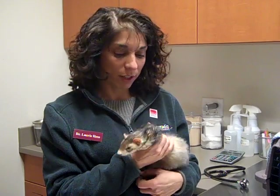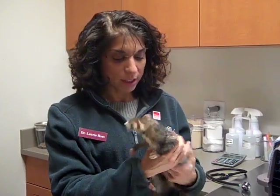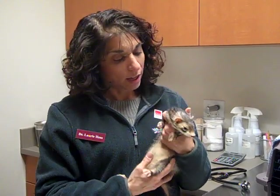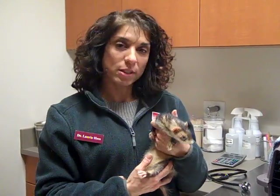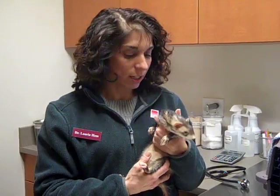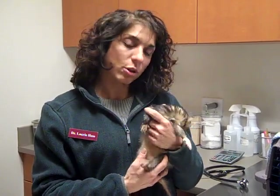So we felt her belly and we felt that her liver was enlarged. We did some blood tests and found that her liver enzymes were quite elevated and that her liver function wasn't good. We did an ultrasound and she has some significant changes going on in her liver.